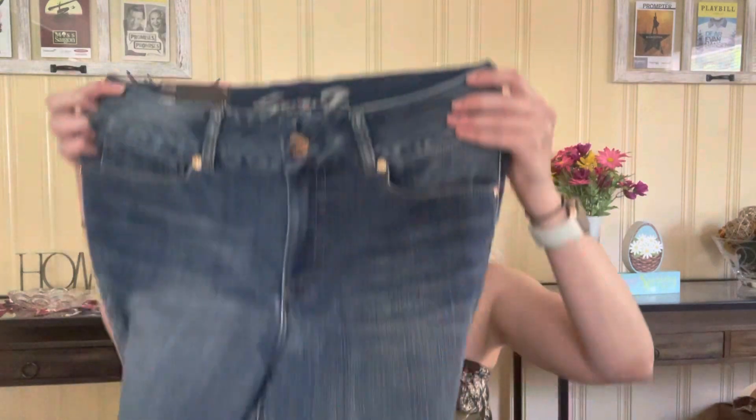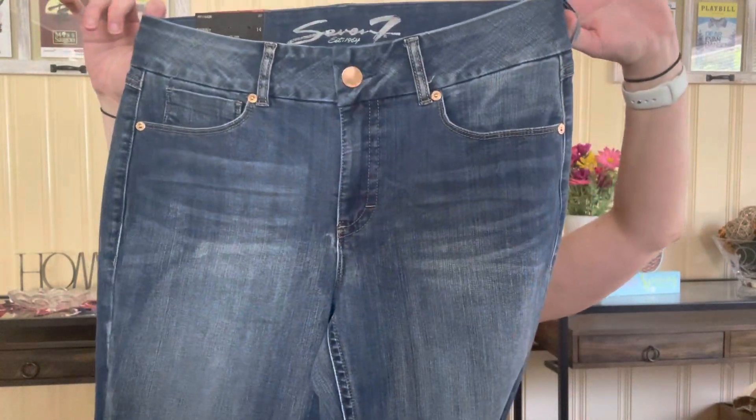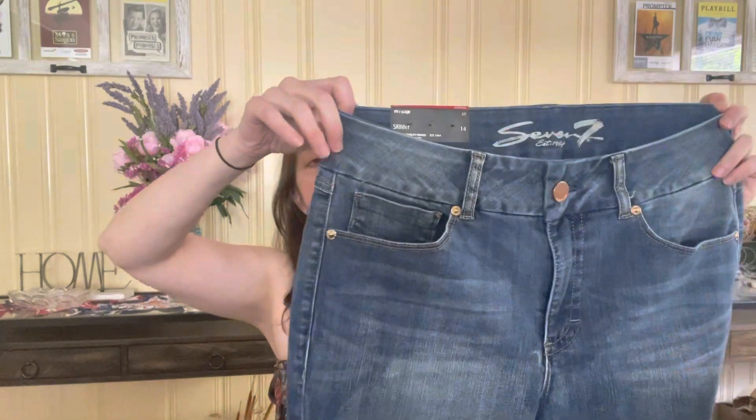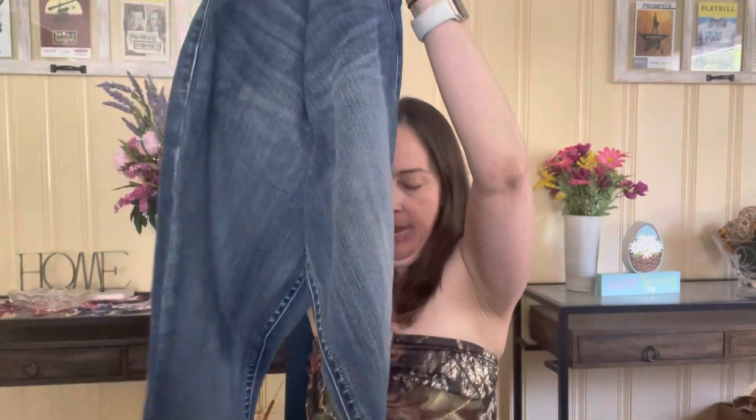Now we're going to the pants portion of the haul and I think there are five of those. These are new with tags, a pair of Seven skinny jeans in a size 14. Skinny jeans don't necessarily sell the best for me all the time, but since they're new with tags, a size 14, and had good things going for them, I went ahead and picked them up. They were originally $69 and I have them posted for $40. I've had pretty good luck with the brand Seven, so it felt like a good pickup — I think those were probably $6 individually.